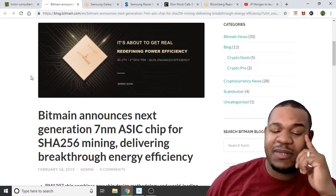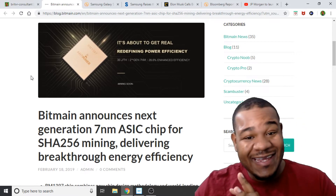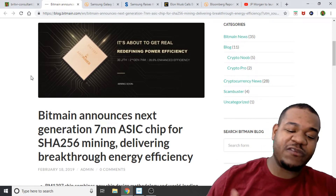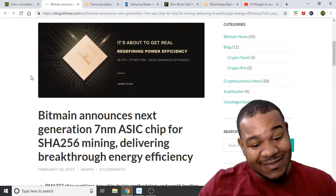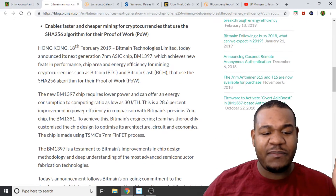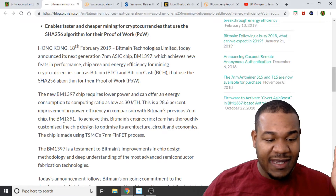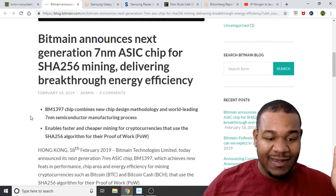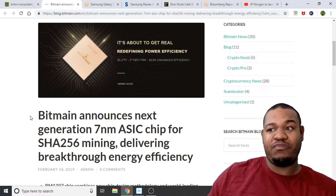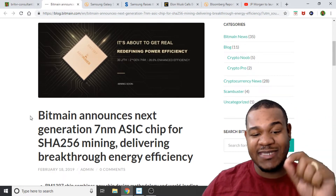First up, we're going to talk about Bitmain. Bitmain has come out with a new chip — it's a 7nm Nano Mini, I think, that's what that means, but I could be wrong on that. It's for Chi-256. It's going to have a 28% improvement in power and efficiency in comparison with Bitmain's previous 7nm chip. It's supposed to be better for hash rate too, but we don't know yet, so we'll see when that comes out.